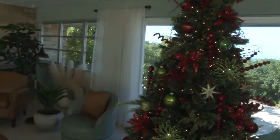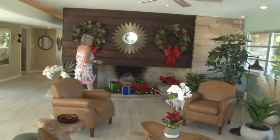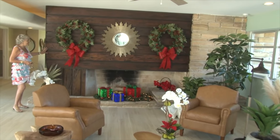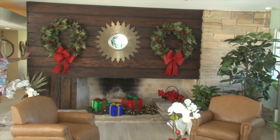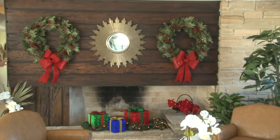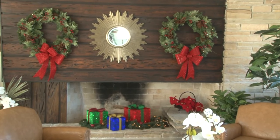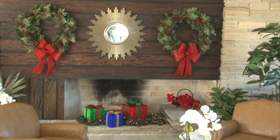We were able to save the whole fireplace, which is absolutely gorgeous. It's pecky cypress — we stripped it down and sanded it, probably gave it seven coats. It was a labor of love but really worth it. It's gorgeous wood.